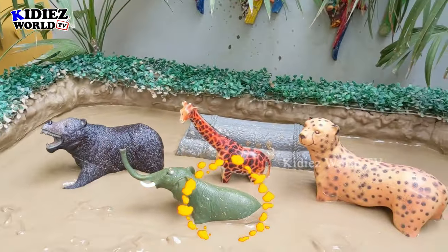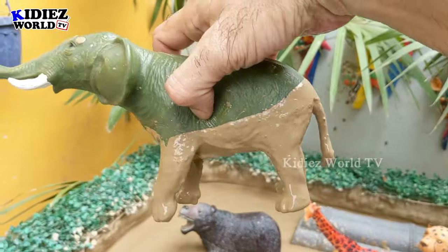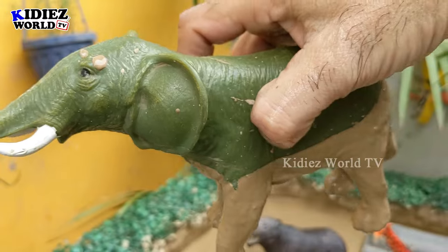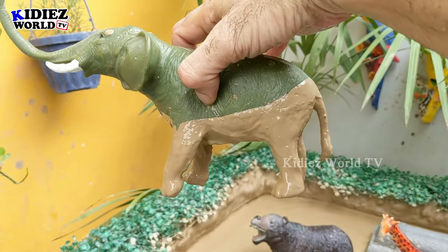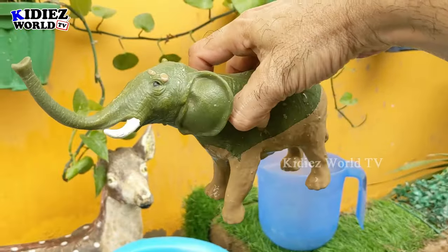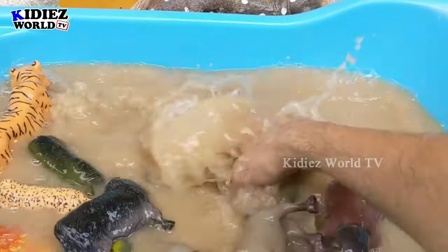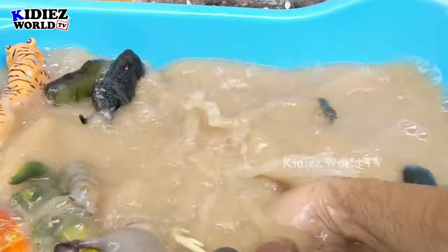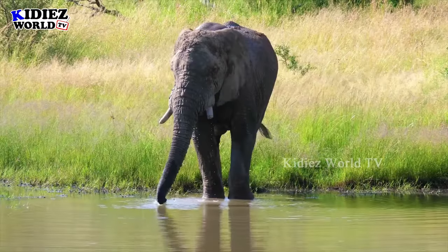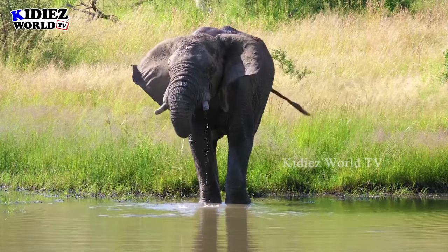Now we have the big one — let's go for the elephant. The biggest zoo wild animal is here in the mud ground. This elephant is the biggest land animal. Elephants are herbivore animals — they eat plants, grass, and green things. Let's clean this muddy elephant. Here we go, elephant!